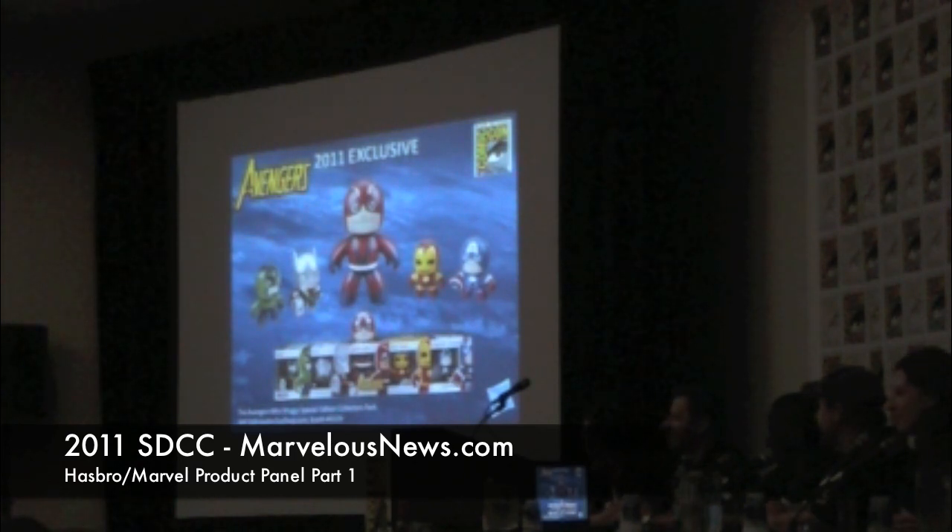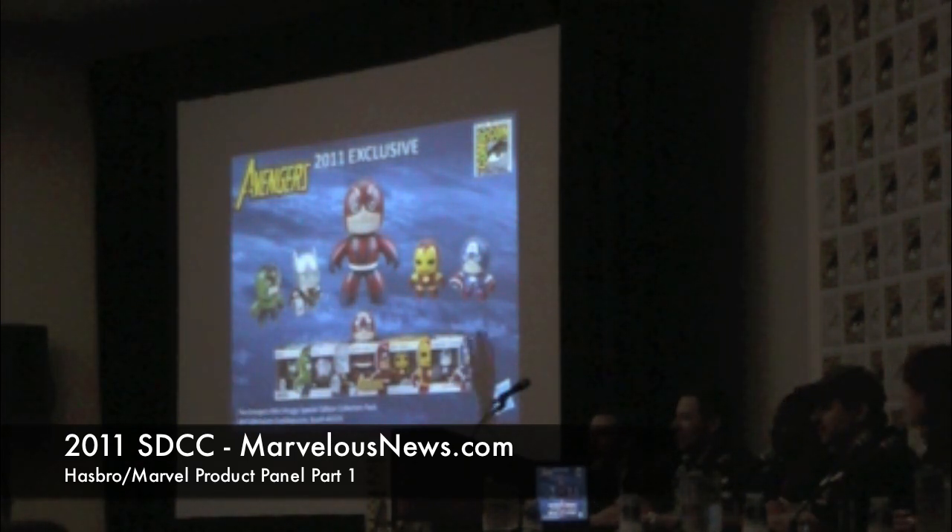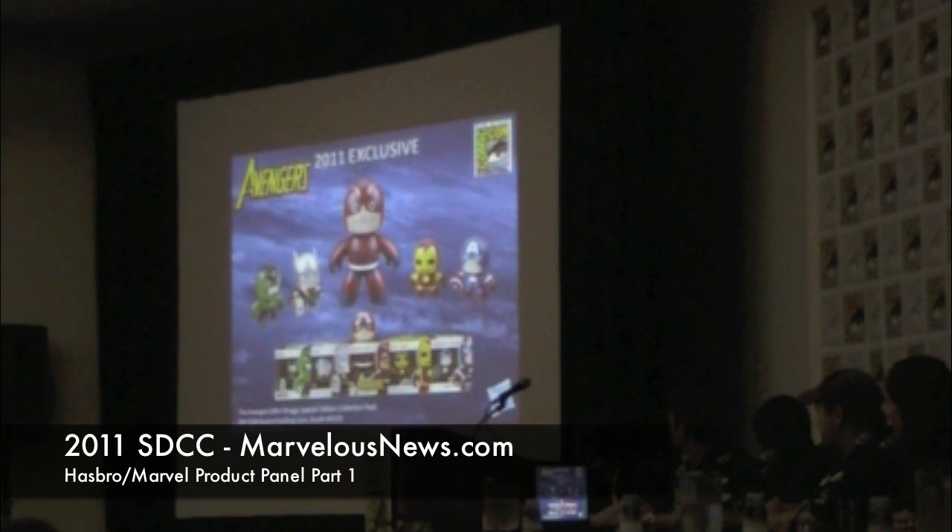So, Mighty Mugs — who out there is collecting Mighty Mugs? We love mugs, and we have brought out our mini-mugs as well. You can see here a fantastic grouping with Giant Man sticking his head out through the top of the package — fun, cool, exclusive. Check it out in the booth if you haven't already.